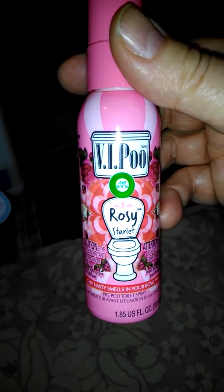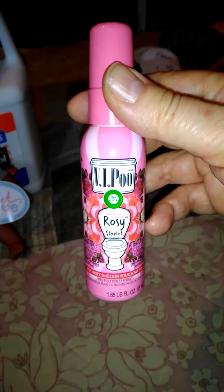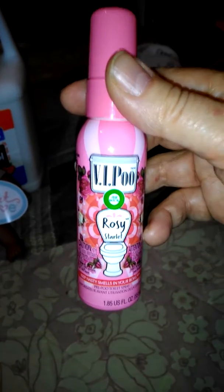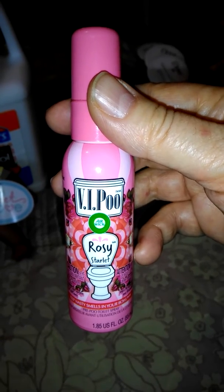This is the iPoo, and I want to offer my opinion on this. I've been wanting this forever — I kept forgetting every time I went to Walmart. They have it in Lavender, Lemon, and Rosie.